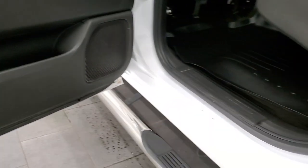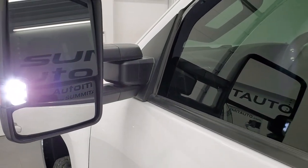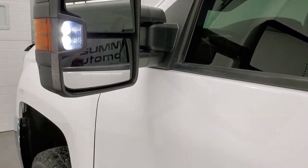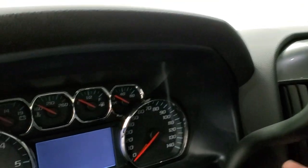The WeatherTech floor mat back here is like new, and that keeps your carpeting looking like new as well. The bottoms of the doors all look really good on this truck. There are those LED side lights — they are super bright. Those turn on with the cargo lamps.